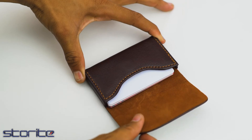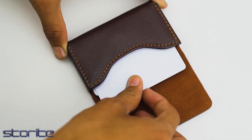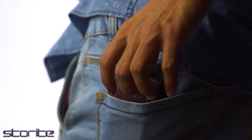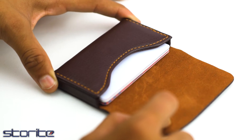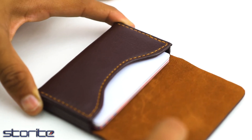It has a smooth inner surface and is flexible. You can use it for keeping visiting cards, and carry it in your pocket or keep it in your purse. The holder can hold approximately 10 visiting cards or 5 debit or credit cards, depending upon the thickness of the cards.